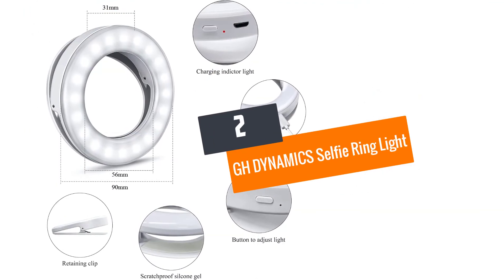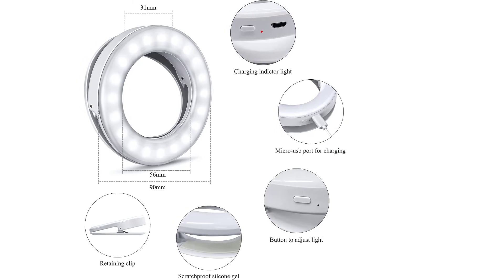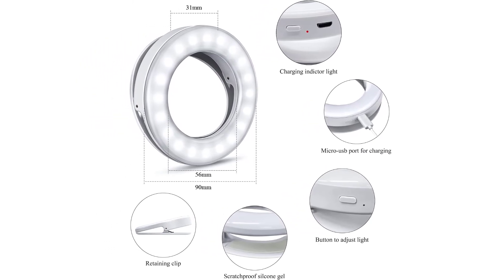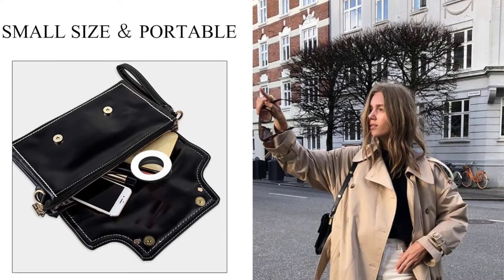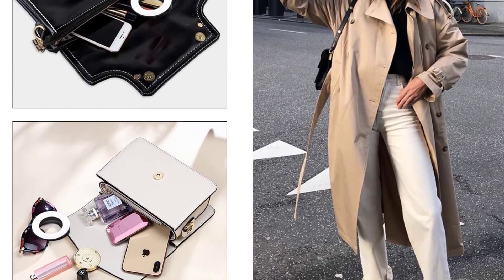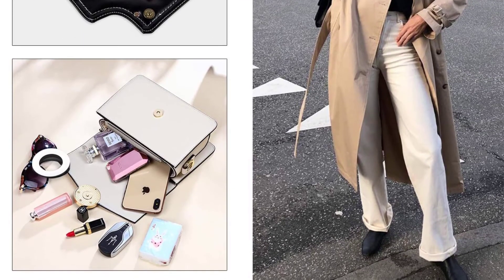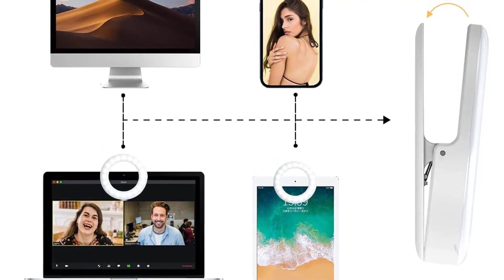Number two: GH Dynamics Selfie Ring Light. This compact ring light safely attaches to your smartphone. The scratch-resistant silica gel promotes no damage to your electronics. The circle light lets your face look flawless on digital platforms. The inbuilt LED beads provide uniform beam distribution, so you can apply makeup without leaving flaws. It also features an inbuilt rechargeable 400 mAh battery.